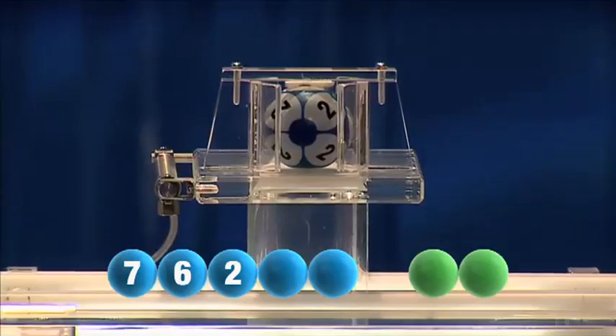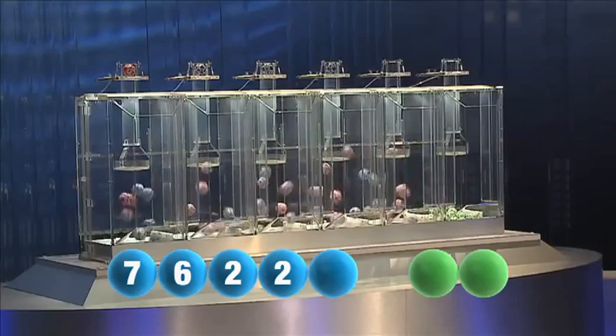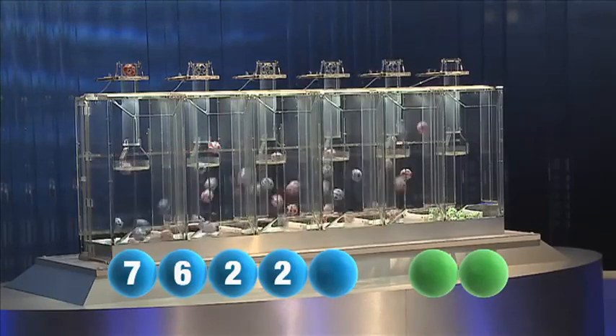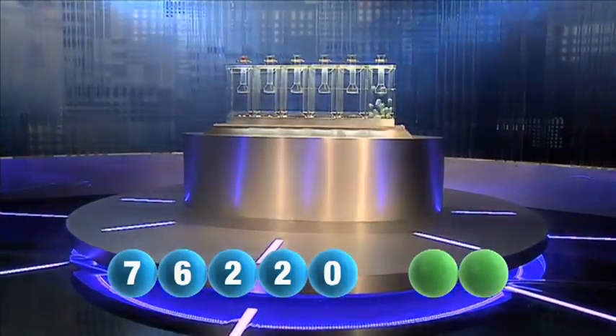Followed now by the winning number 2 again. The last and final number for this evening is 0.